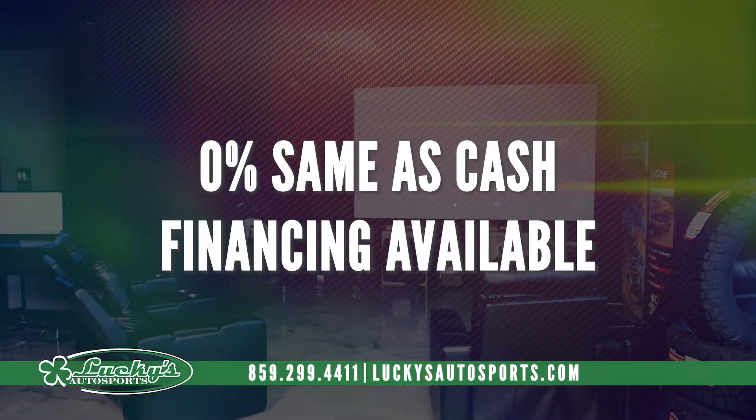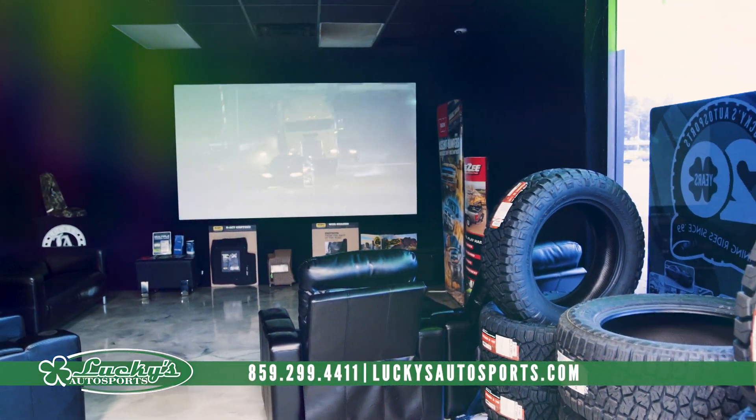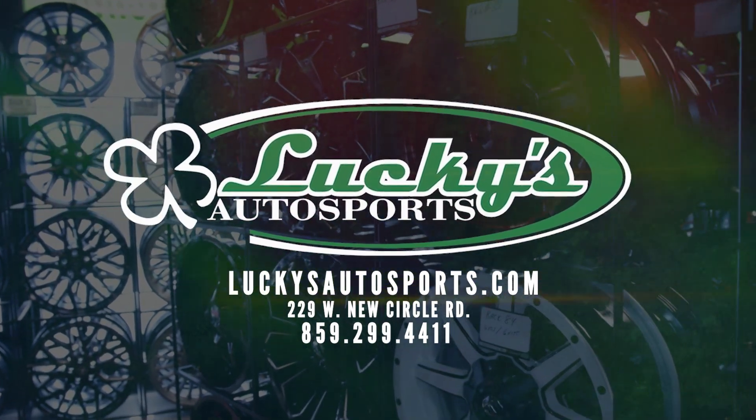0% same as cash financing available. Visit Lucky's Autosports' new state-of-the-art showroom or luckysautosports.com.